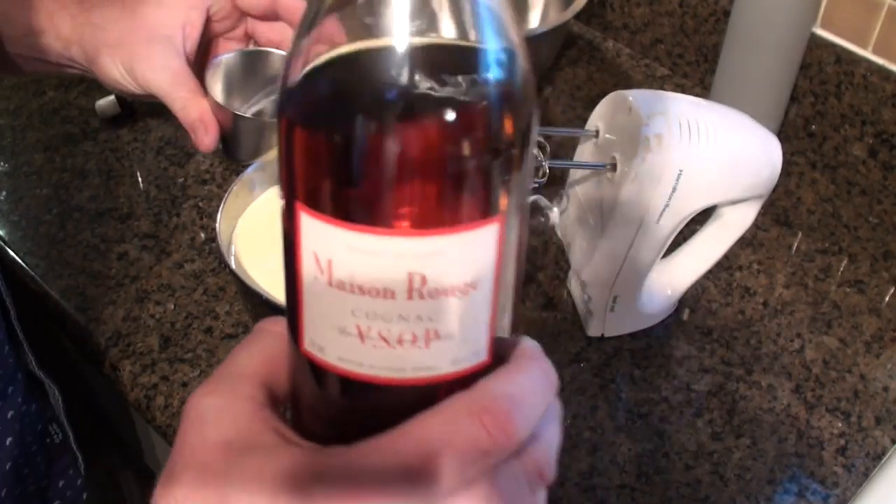Once that's done, we'll add the milk, the cream, the nutmeg, and our liquor. We're going to add about four ounces of Fuego white rum and about four ounces of a really nice cognac.